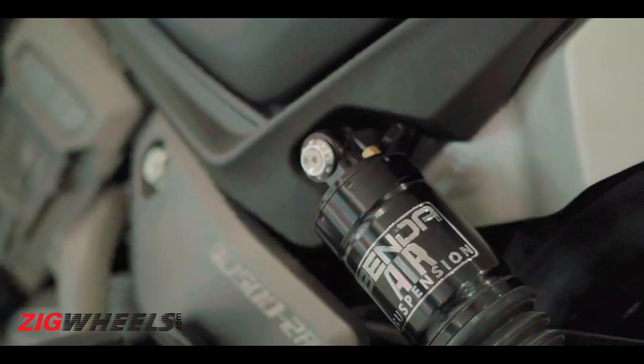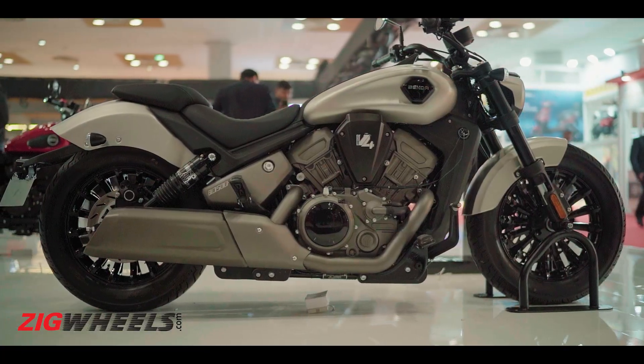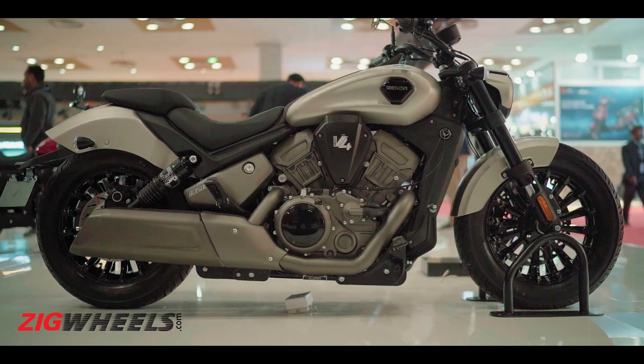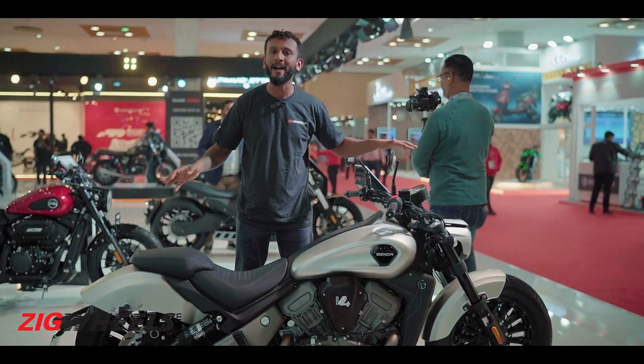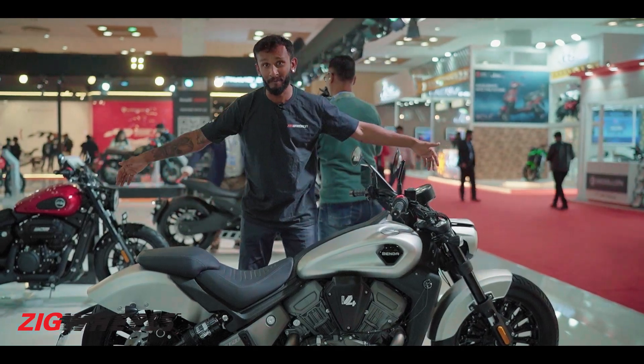How cool is that? The wheelbase on the Black Flag is long — 1,575mm long. That's long enough for you to have to pay property tax on the surface area it consumes from front to back.